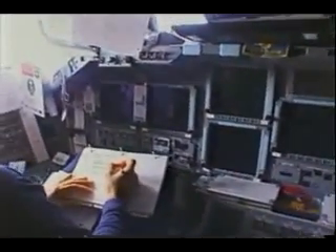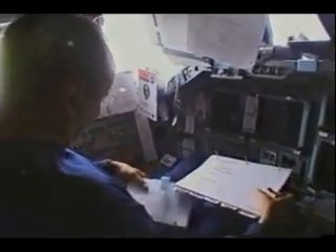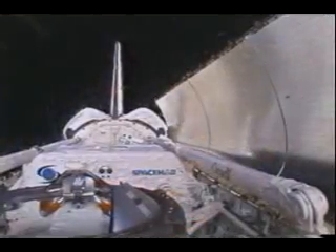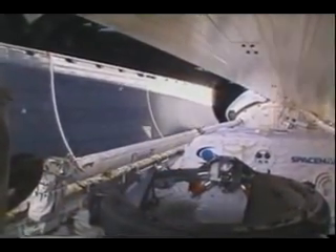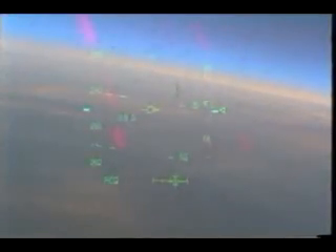Eventually it was time to come home. We got the orbiter all set to come back — transitioning from a spaceship into an airplane. Joni and Krister were set up to close the payload bay doors, which you see them doing here, and they did a marvelous job. Then we got in our suits and got ready for entry. Beamer takes one last opportunity to eat, as you can see — a theme throughout the mission.